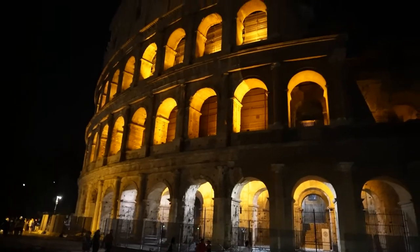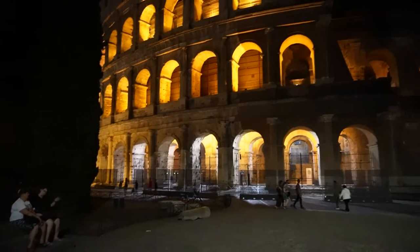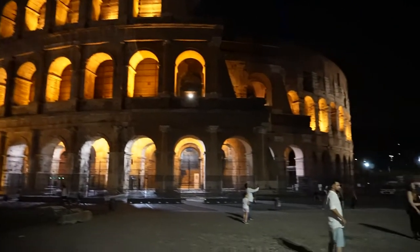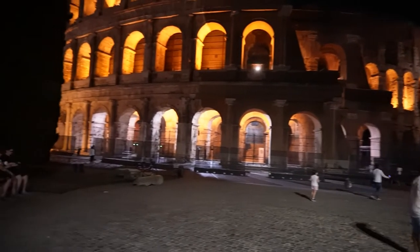Here we are on the other side of the Colosseum. You can see how it is illuminated during the night, and if you have never seen it, it's very spectacular and very impressive to see this ancient structure. It's really magnificent and really impressive that this was built two thousand years ago.